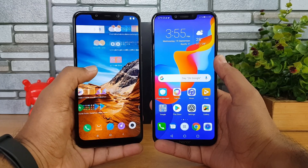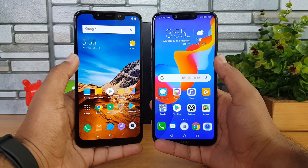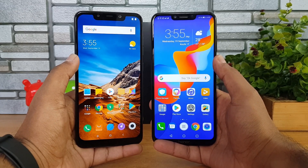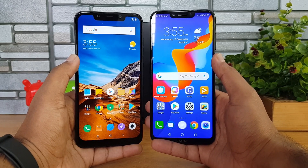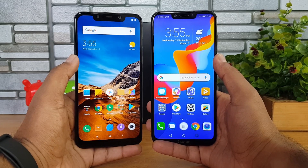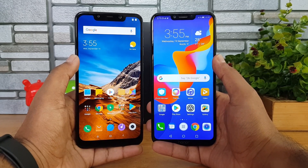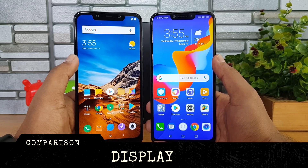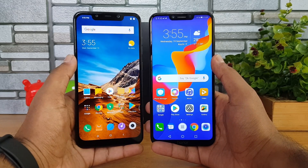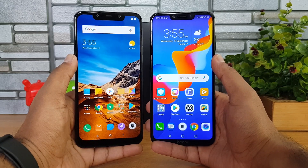The polycarbonate finish on the Poco F1 is not bad by any means. In terms of build quality, both devices are pretty good, but design-wise the Honor Play has an edge because of the lesser bezels and slightly slimmer form factor. Moving on to the display — both devices have a Full HD+ resolution display with a 19:9 aspect ratio.